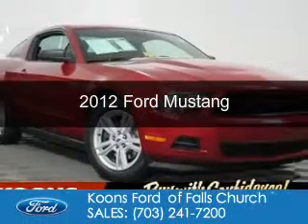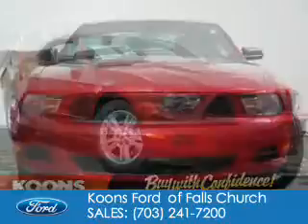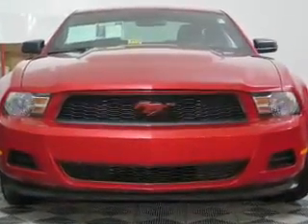This is a used 2012 Ford Mustang. It's powered by rear wheel drive, a 3.7 liter, 6-cylinder engine, and a 6-speed manual transmission.